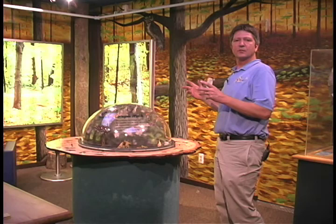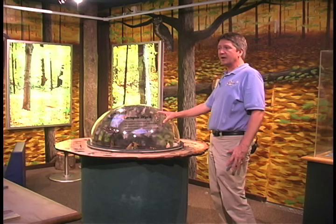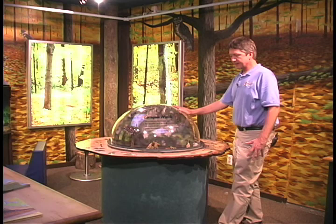Here we try to give young people the opportunity to reconnect with the outdoors. We have a number of exhibits that illustrate and show live, living examples of things that you can find in your backyard, nature area, parks, and other places out of doors.